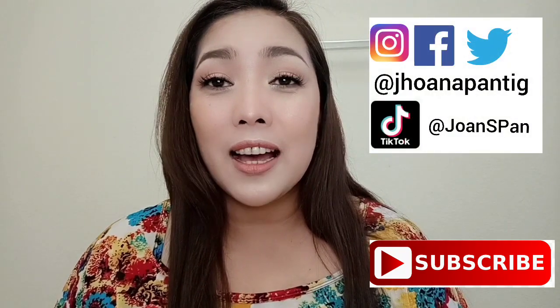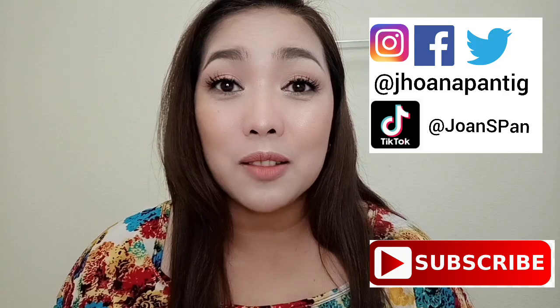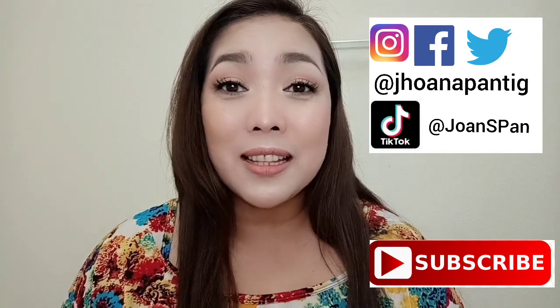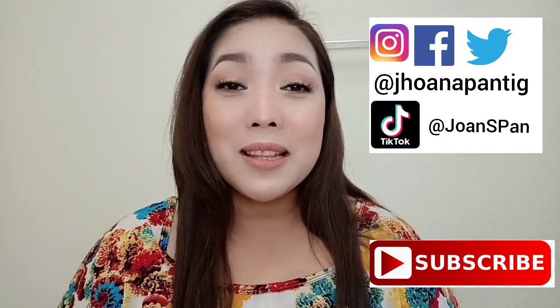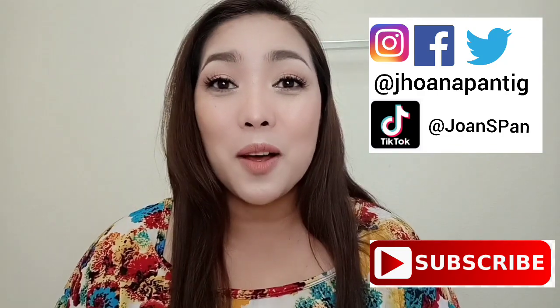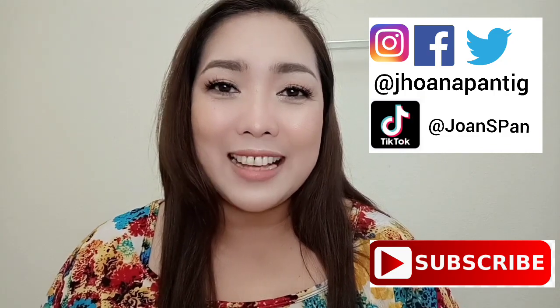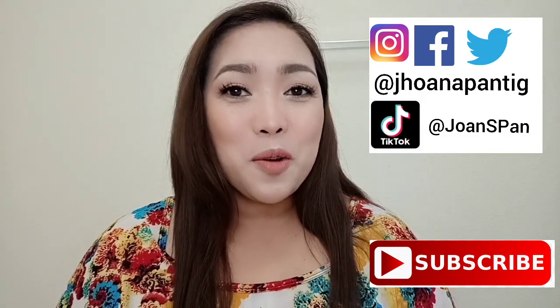By the way, if you want to give a shoutout to somebody or greet Happy Valentine's Day for someone, please comment it in the comments below, and I will give a shoutout on my next video. Thank you for watching, and I hope you like this look. So let's start.